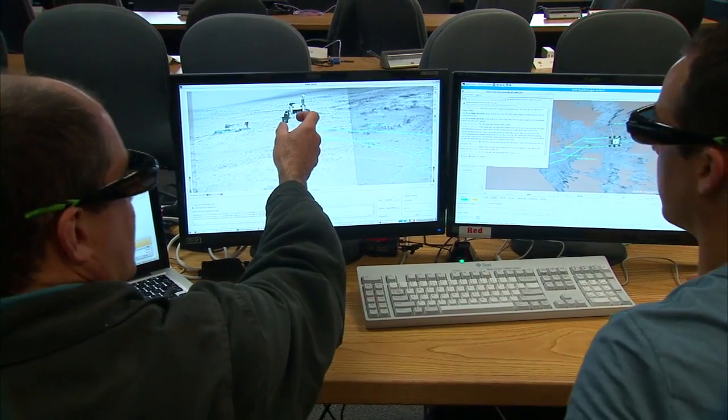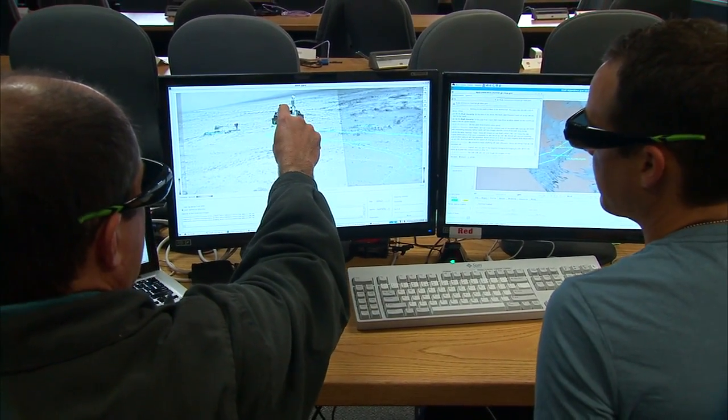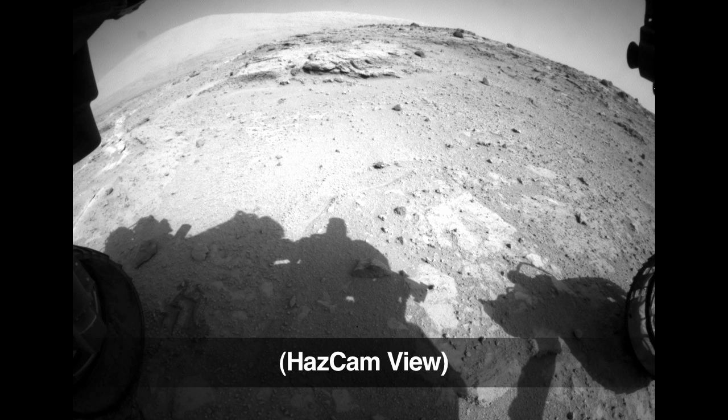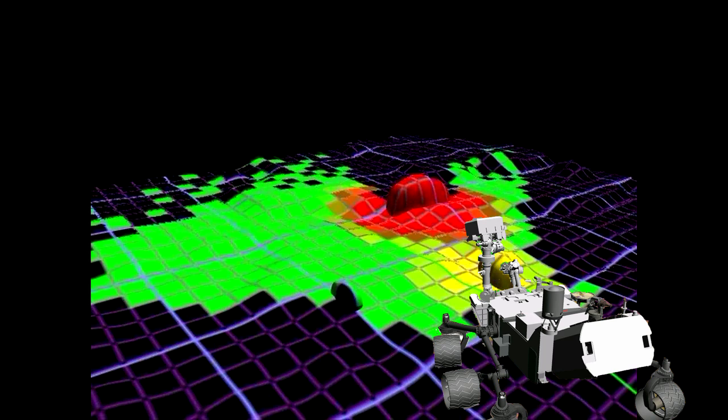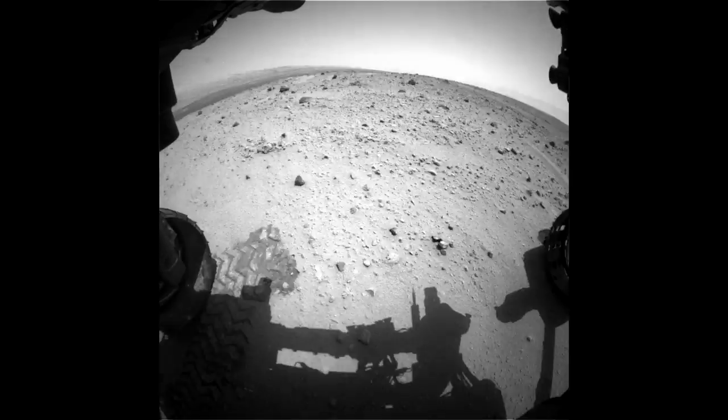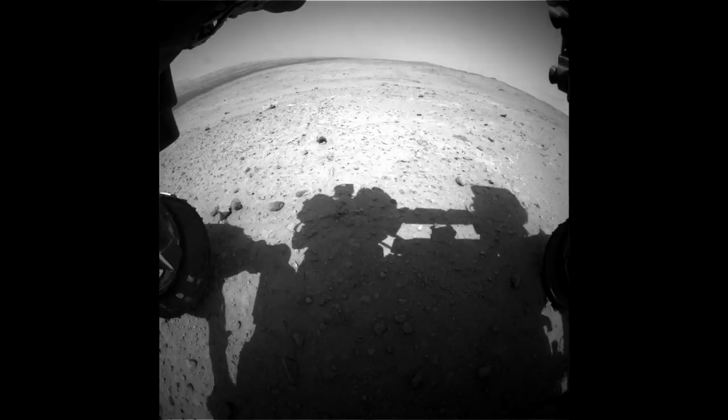Humans are still in the loop — we're going to tell her where to go, and Curiosity is going to decide how to get there. Curiosity takes pictures from the navigation cameras and the hazard cameras, combining that information to find a safe way to reach the destination. That capability is going to let us drive much farther than before.